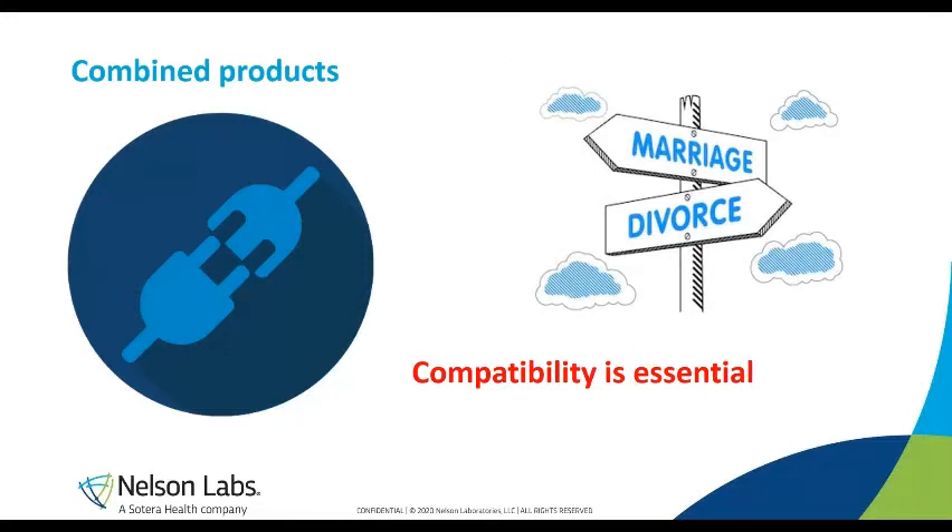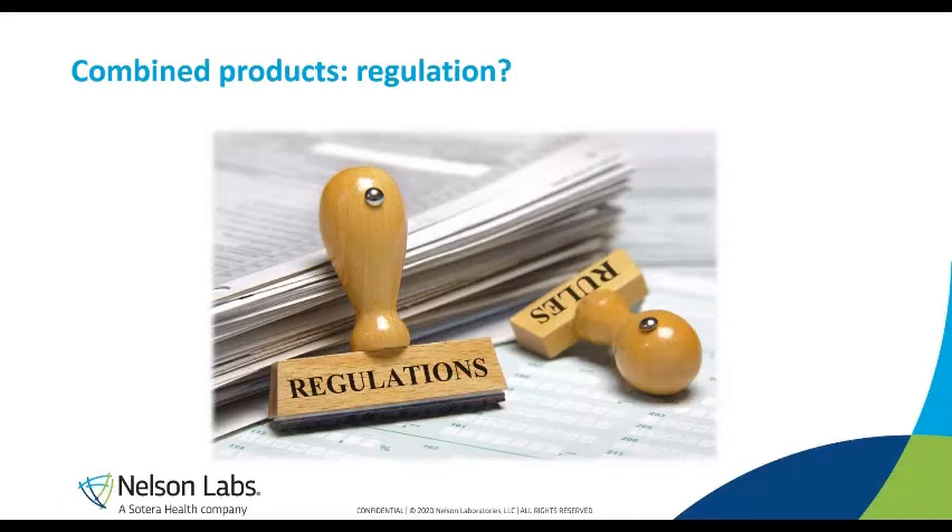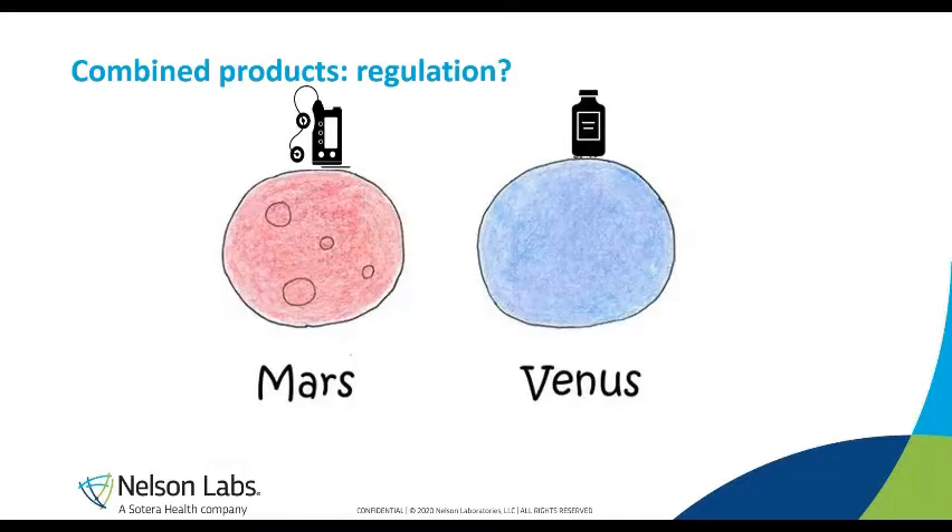Assessing compatibility between a drug and a device at the very beginning — at the first encounter — is crucial. Assessing this compatibility will decide whether this relationship will result in a strong marriage or whether you will break it up and avoid a divorce in the long term. Like in every industry, a strong union is accompanied by good rules and regulation. In the past, devices and drugs have always been separate worlds — devices coming from Mars and drugs coming from Venus — and this also means their regulations are very different.